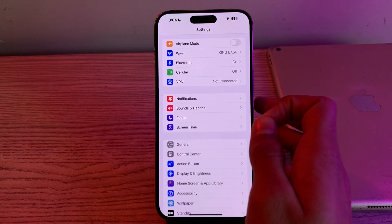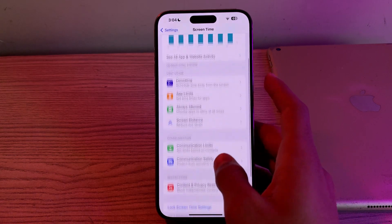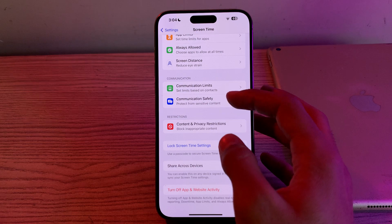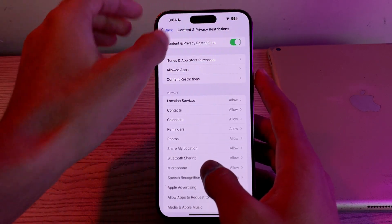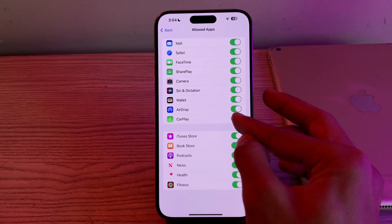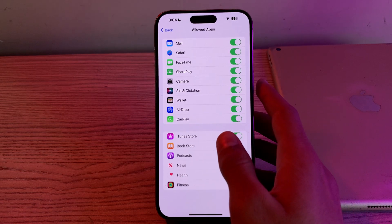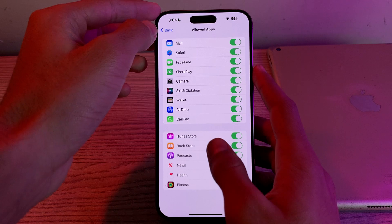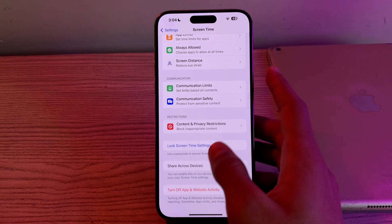If CarPlay is restricted in Screen Time settings it won't function. Go to Settings, then Screen Time, scroll down and tap on Content and Privacy Restrictions. If it's enabled, open Allowed Apps and find the CarPlay option — if it is disabled, make sure to enable it.